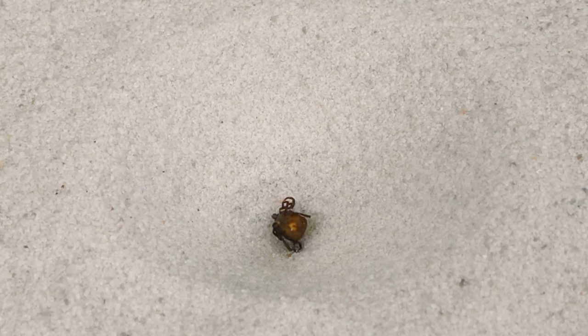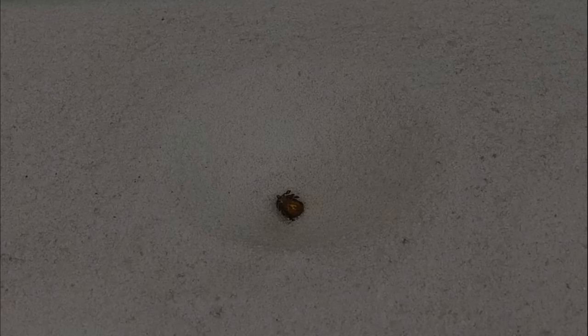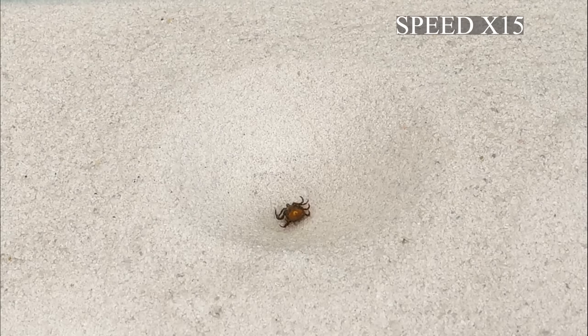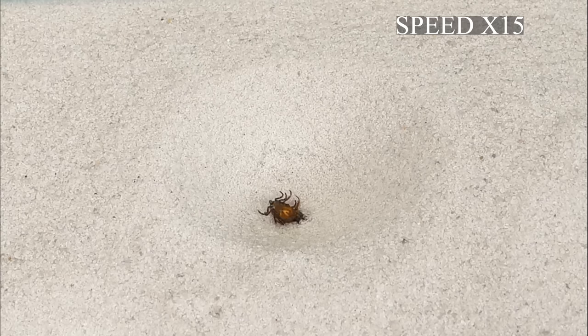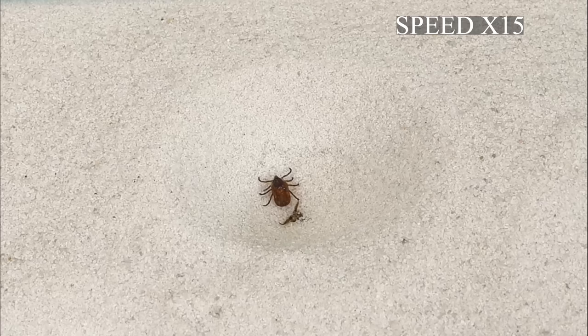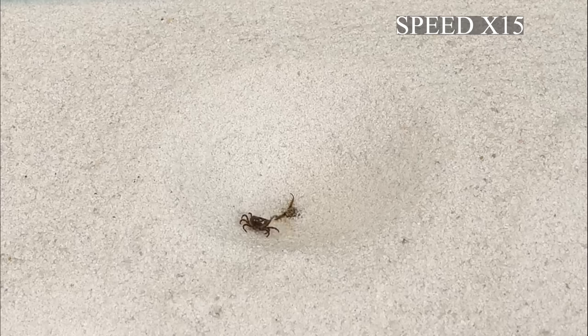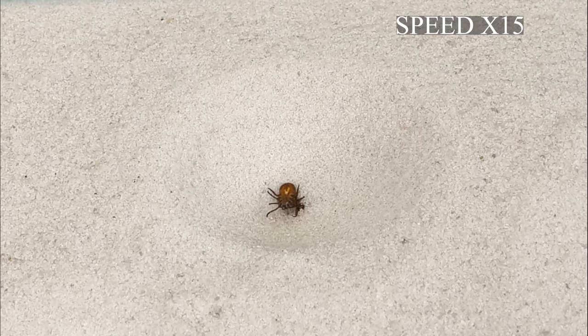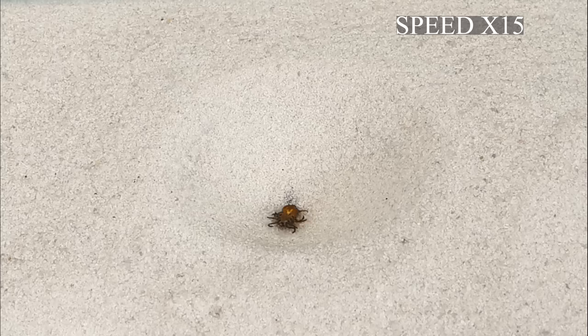Or perhaps the antlion's poison had already begun to influence the tick. Do not forget that with the help of its jaws, the antlion injects poison and digestive juices into the body of the victim and waits until the internal contents of the prey are digested. Then the larva slowly sucks all the contents out of it and discards the empty skin.